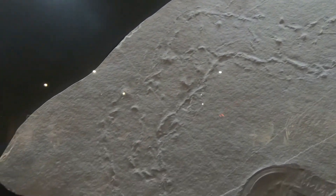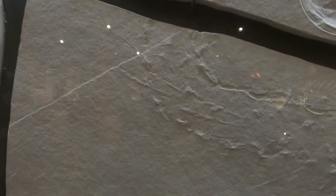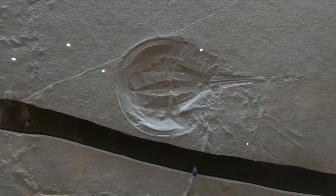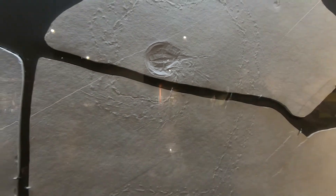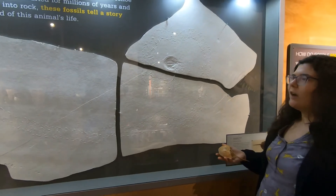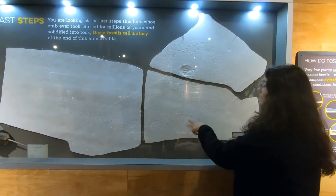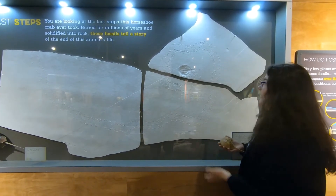You can see they're kind of walking along, maybe on the bed of the ocean — pretty smooth sailing. Then eventually you'll notice that the footprints get a little more erratic. Something's happening to this animal where it's not able to keep its coordination up. And then, poor little buddy, it had its final resting place right there. The change in the footprints indicates that maybe it was swept somewhere without enough oxygen and water, so without the oxygen it had a hard time breathing, and then it passed away.